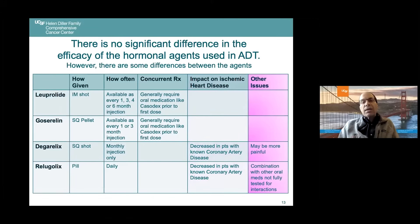The Degarelix shot is definitely more painful than Lupron and Zoladex, based on patient reports, but it's a one-time shot and may not be an issue. Relugolix is a pill, so there's the question of whether you want to take additional pills daily — some people think that's great. There's always the issue of drug-drug interactions with oral medications, which you need to check on.